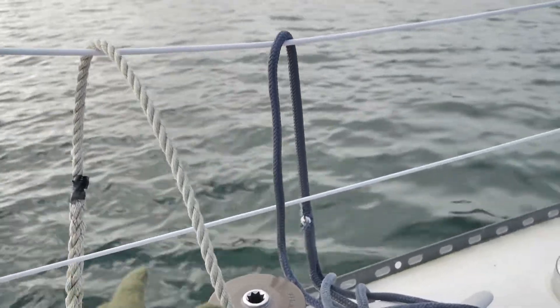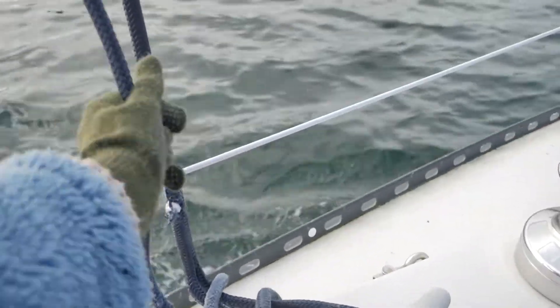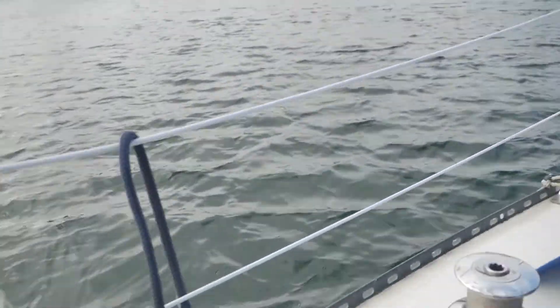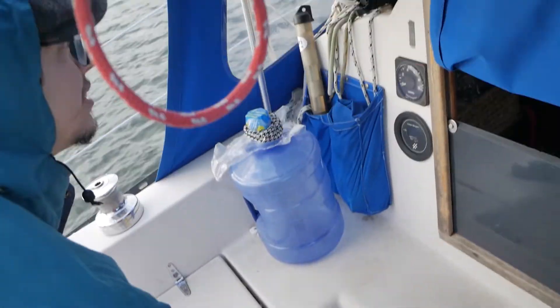We're getting closer to approaching the dock so we're just getting our lines ready. We've got this one and this one, and then we have two at the front of the boat as well. Christian will be docking the boat and I'll jump off and tie up.